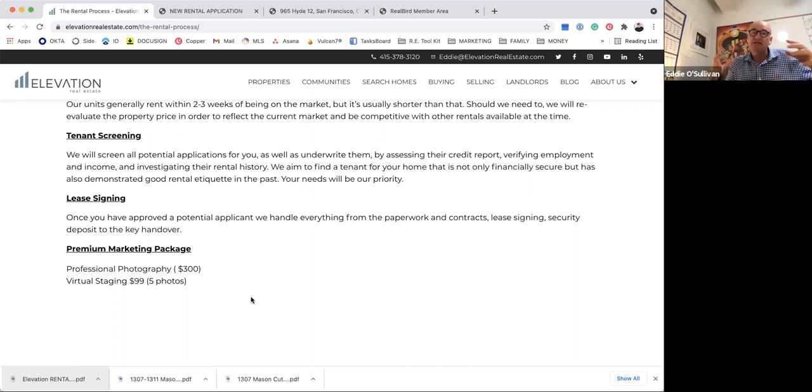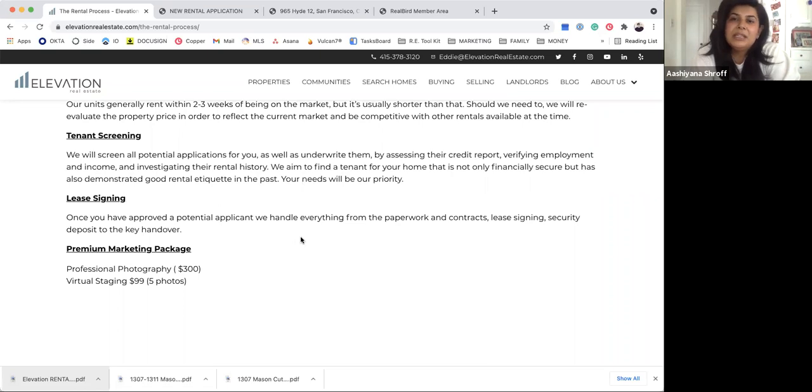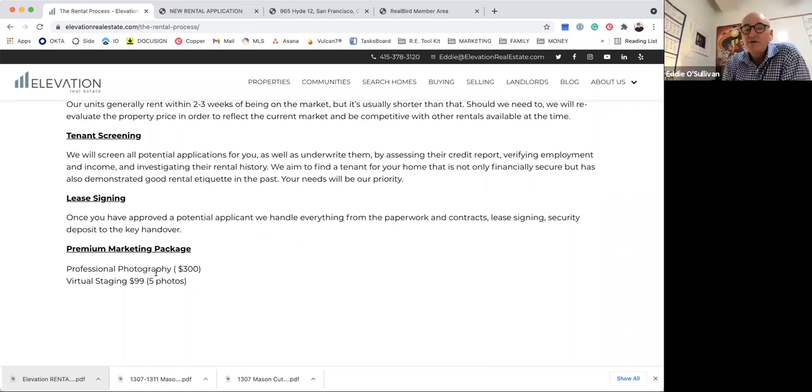Once we collect the initial rent and deposits, we hand the tenant off to the landlord. From the second month onward, rent goes directly to the landlord — it's all up and running. We facilitate the key handover and all of that, and then we step back.